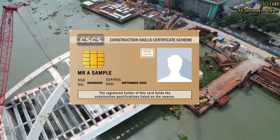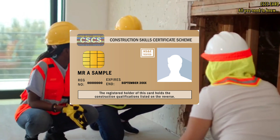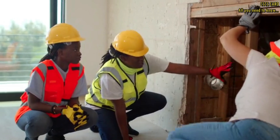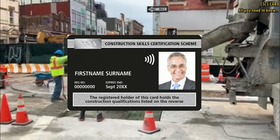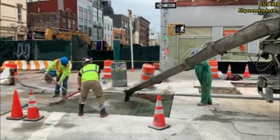The gold CSCS card is for supervisors and managers who have achieved higher qualifications and experience. The black CSCS card is specifically for individuals who have completed a construction-related PhD or master's degree level qualification.